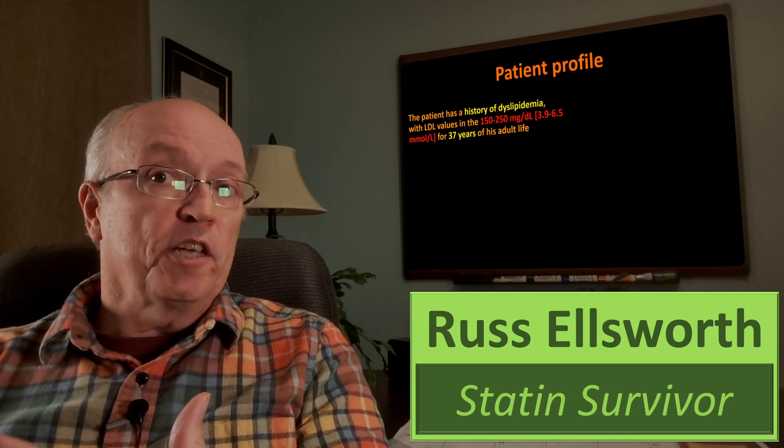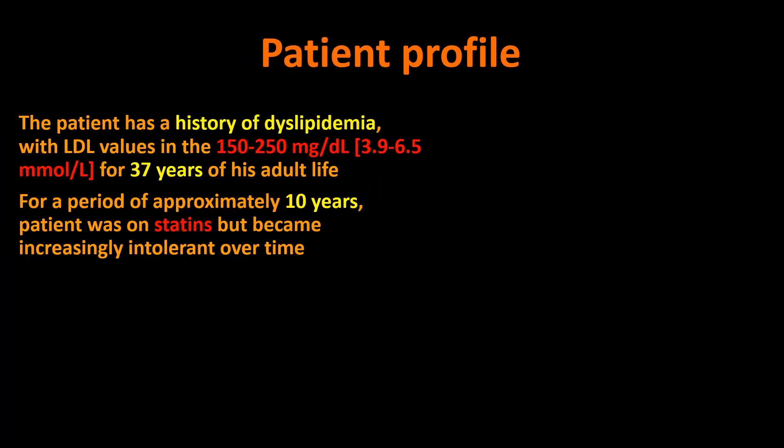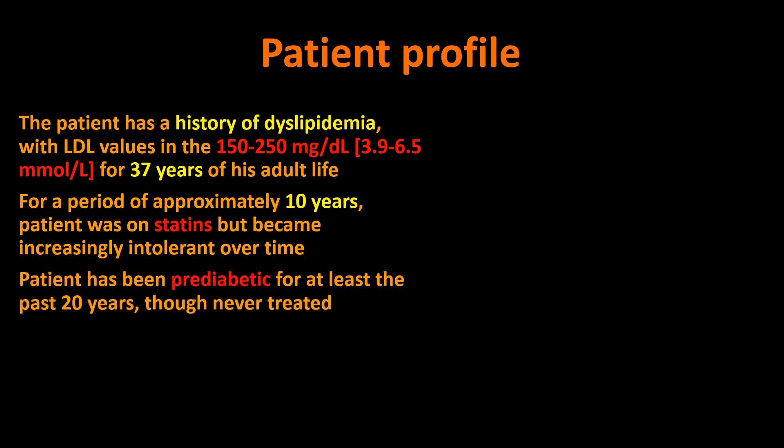I count my adult life as 47 years — 37 of those years I had this high cholesterol. For the other 10 years, I was on statins, but I became increasingly intolerant over time. I was pre-diabetic for most of the last 20 years or so, but it was never really treated or brought to my attention. I only know this by looking at past blood test results.